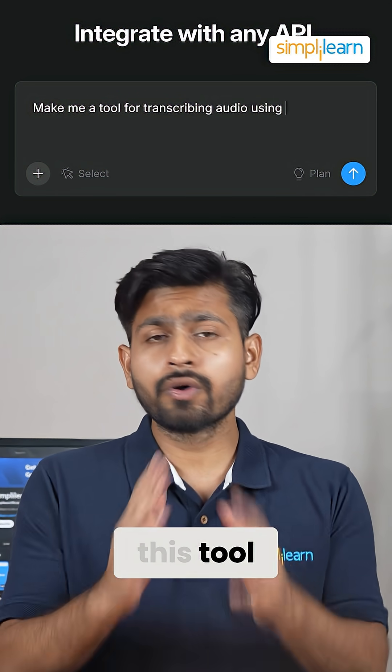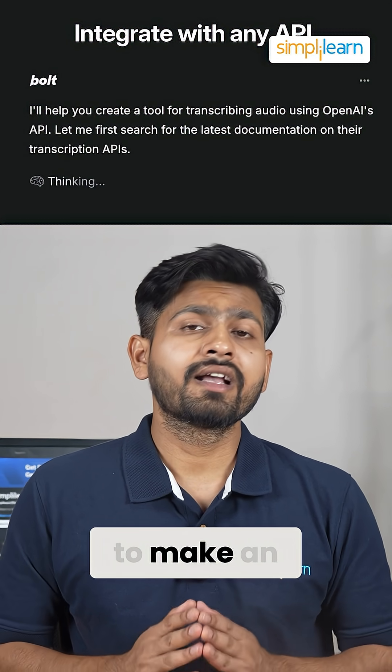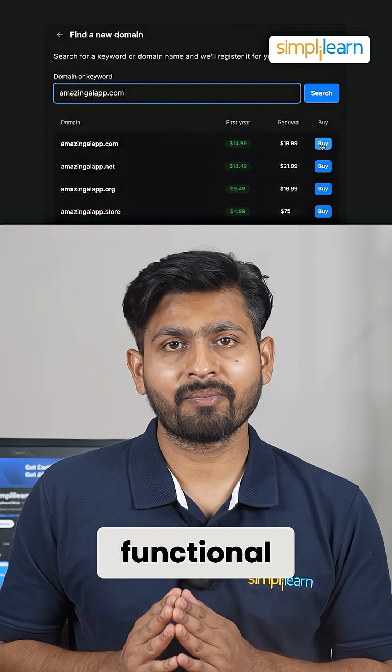You can try this tool — go to Bolt V2's official website. Let's say you want to make an e-commerce application. Just type the prompt and within minutes, you are going to see a fully functional app.